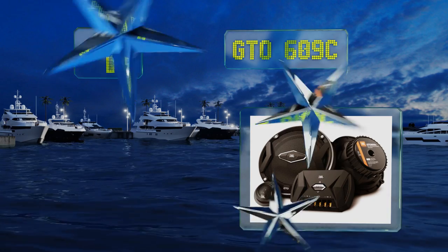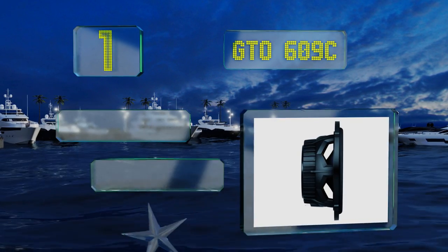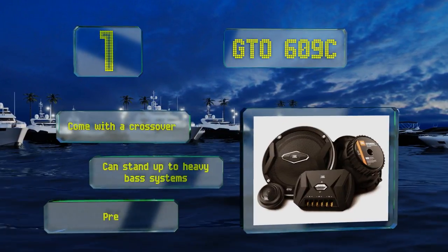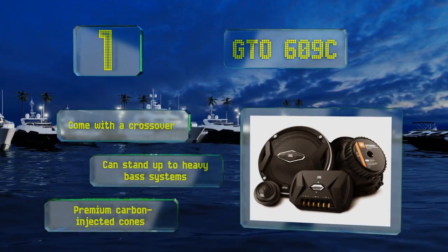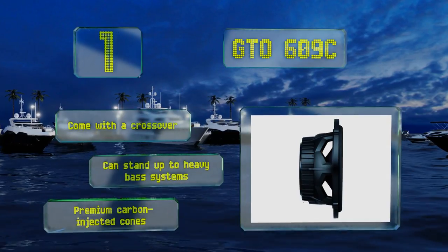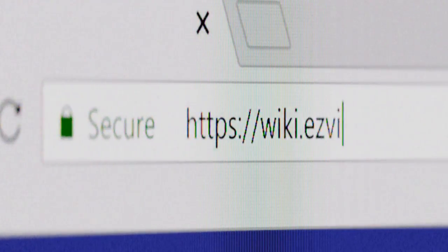Taking the top spot on our list, the GTO 609C offer some of the best audio quality you can find. Their component design means they have separate tweeters for optimal sound dispersion that, despite their small size, really sing whether played at high or low volumes — these deliver exceptional clarity. They come with a crossover and premium carbon injected cones, and can stand up to heavy bass systems.